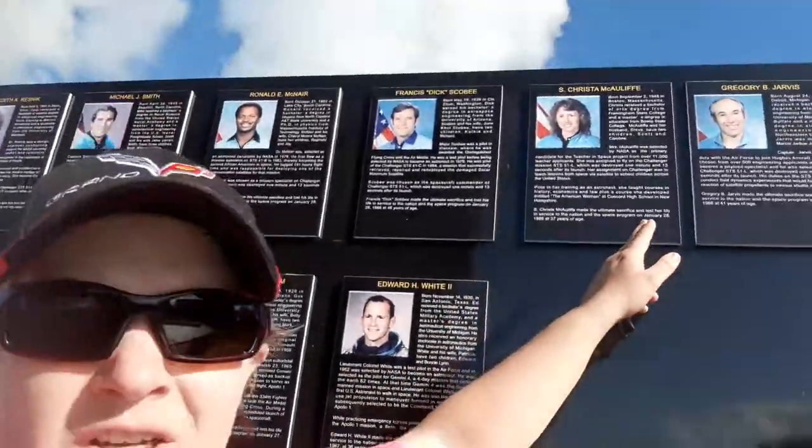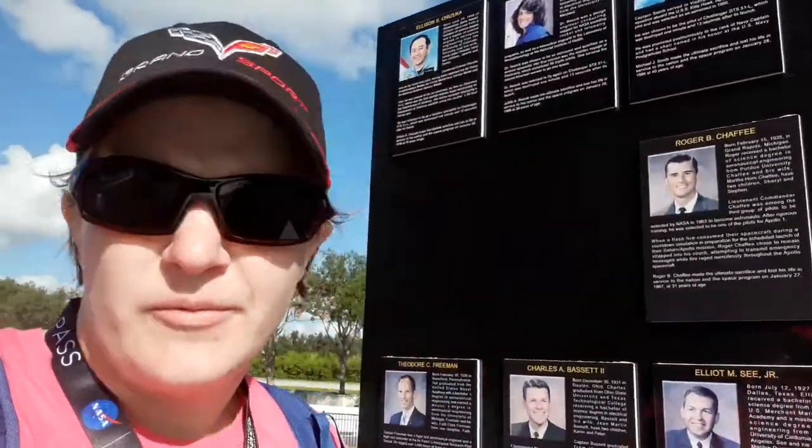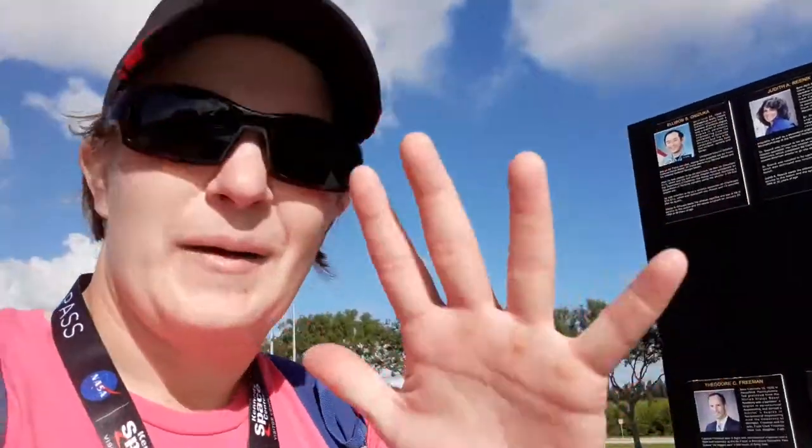One of the reasons Challenger was so devastating was because of Christa McAuliffe. She was going to be the first teacher in space. There were all these things planned — teaching, live streaming things back to Earth, or videotaping. The moon landing was live-streamed, so it was possible. The idea to be able to show that was incredible. Sadly, that did not happen.